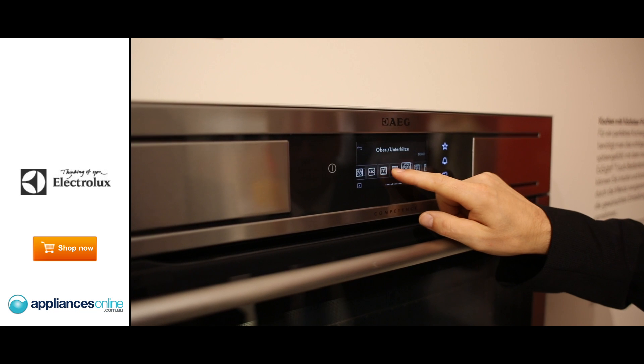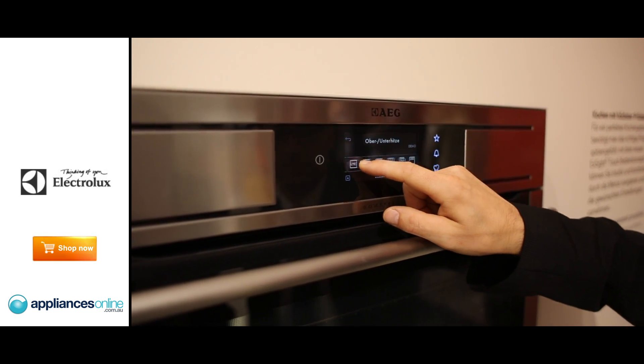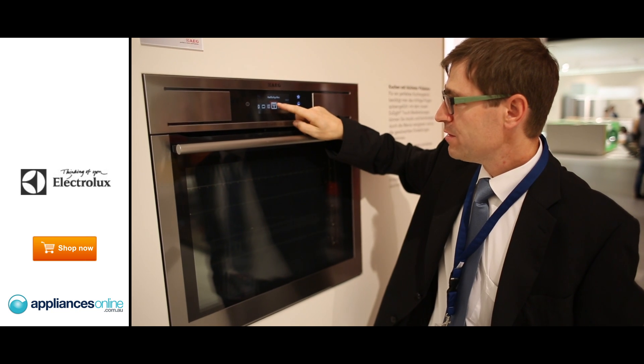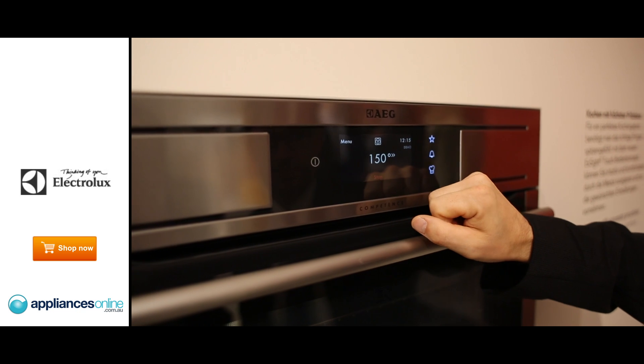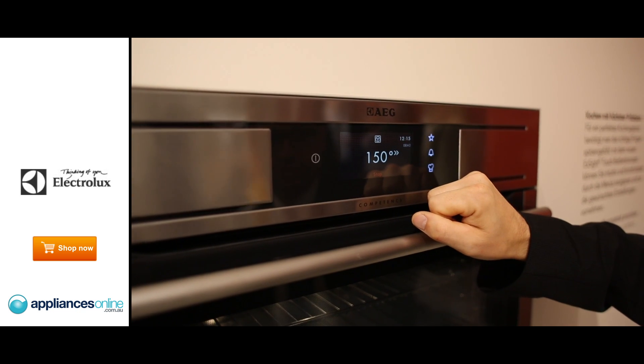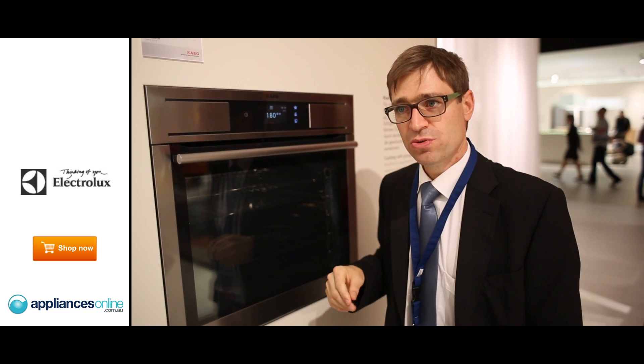So it's a full-touch concept. I push the button here — you can see you can go from left to right and see all the different functions. I will start a function, just push the button. I see the temperature required, I have a start button. I push the start button and the oven runs. So it's only about three steps to get the oven running.